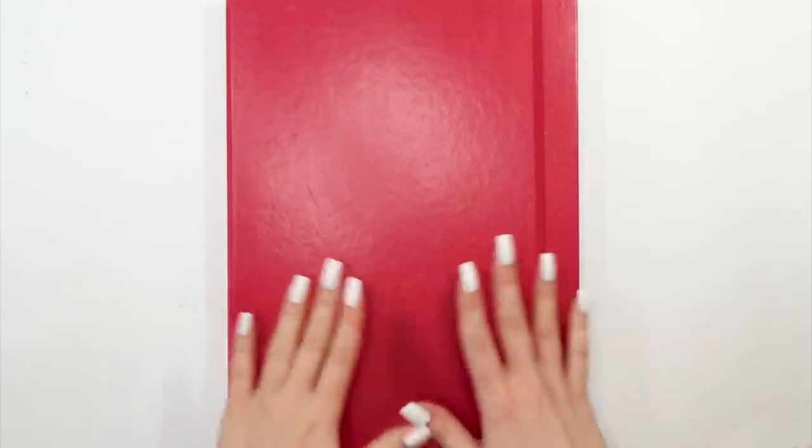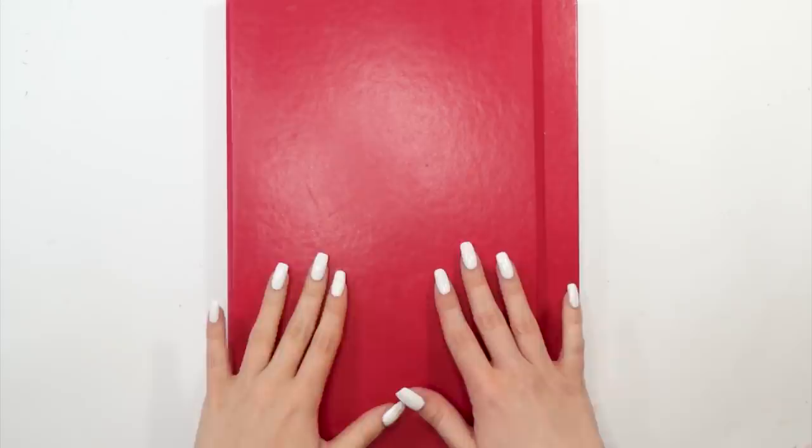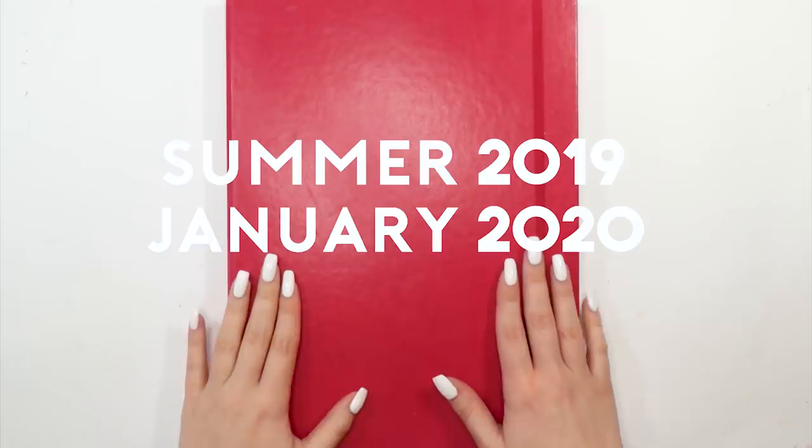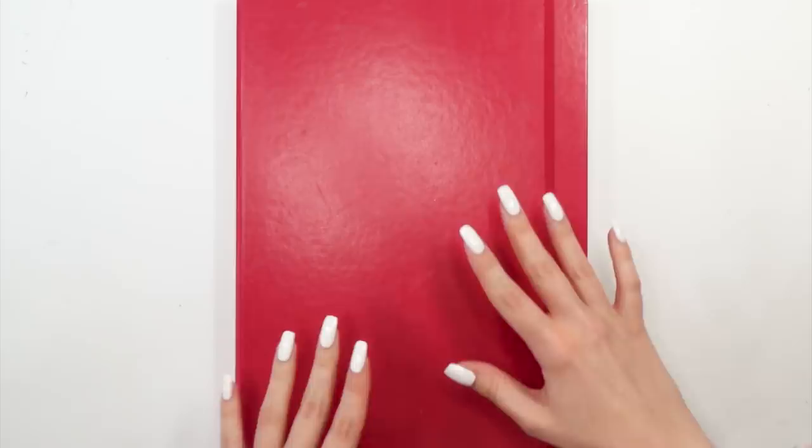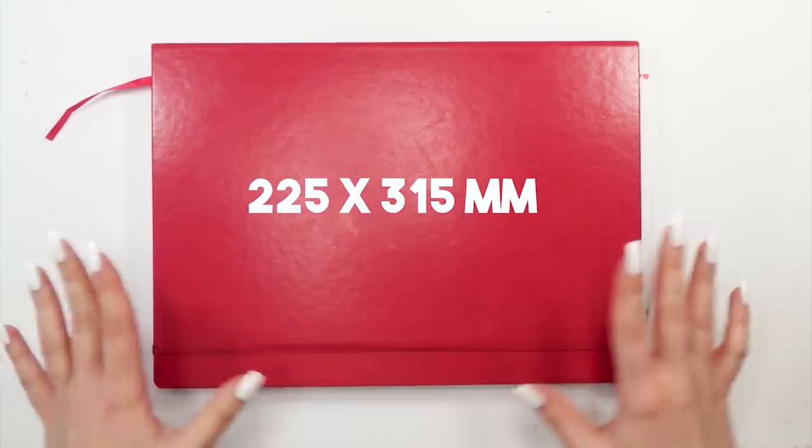Welcome back to another sketchbook tour. I've had this sketchbook since summer 2019 and finished it by the end of January 2020, so it took quite a while to complete. I'm finally able to share it and I'm super excited. This sketchbook is a little bit bigger than my previous one — it's an A4 Plus format, so you have quite a lot of space to work with.